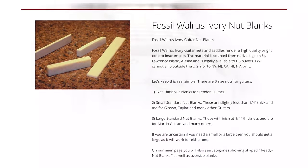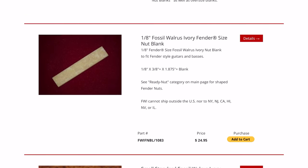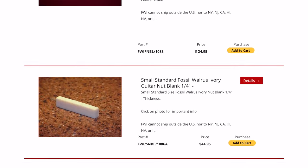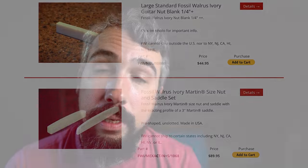If woolly mammoth ivory isn't enough for you, they actually have fossilized walrus jawbone and walrus tusk versions of those same things. They offer three versions of woolly mammoth ivory, walrus jawbone, and walrus tusk for nuts, saddles, bridge pins, and end strap buttons — really cool conversation pieces. The website is just something a little off the beaten path, run by one guy, and patronizing them helps out the community. Check out guitarpartsandmore.com if you're interested in getting one of those really cool things for one of your instruments.